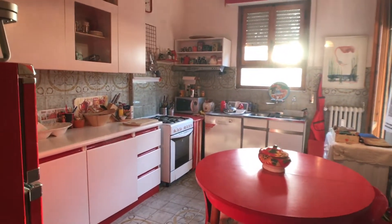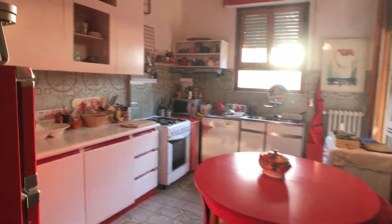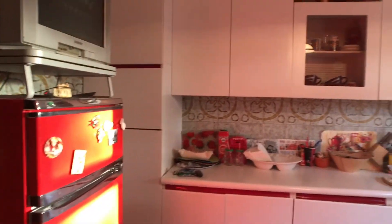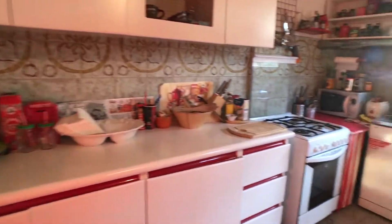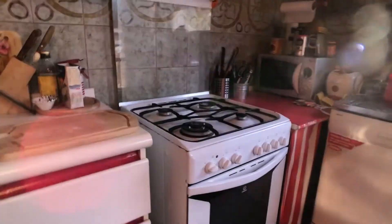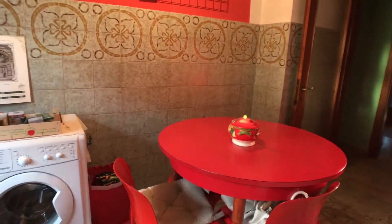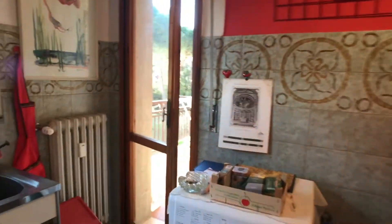This is the shared kitchen. It is big and fully equipped. Here we can see a big fridge, a television, a gas stove with an oven, a microwave oven, a dishwasher, a sink, and a washing machine. This is the dining table. And here there is an entrance to another terrace where you can dry clothes.